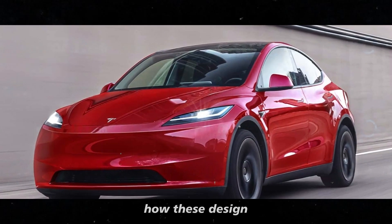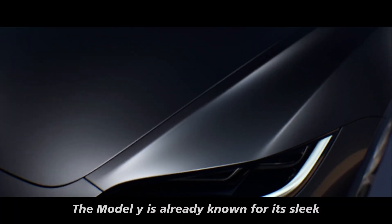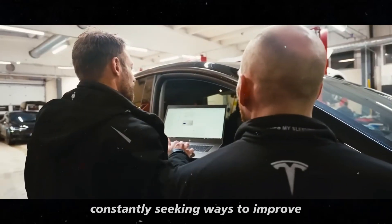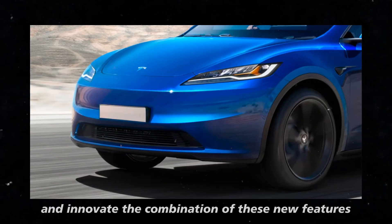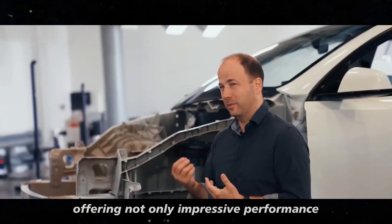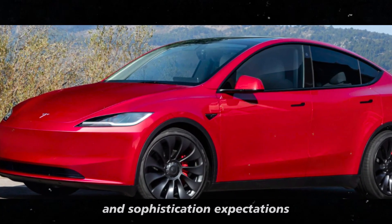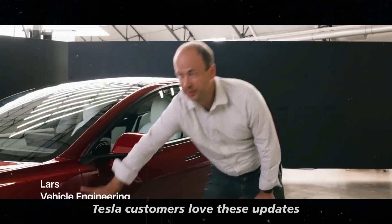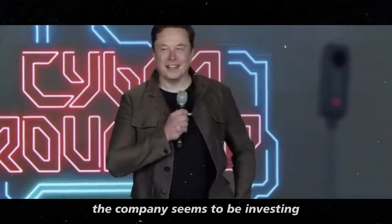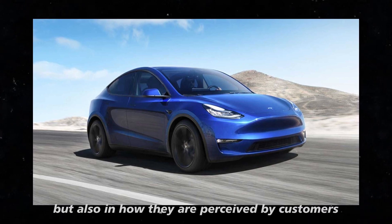It's interesting to consider how these design changes might reflect Tesla's evolution in terms of innovation and style. The Model Y is already known for its sleek and modern design, but these updates show that Tesla is constantly seeking ways to improve and innovate. The company seems to be investing not only in the performance and technology of its cars, but also in how they are perceived by customers.